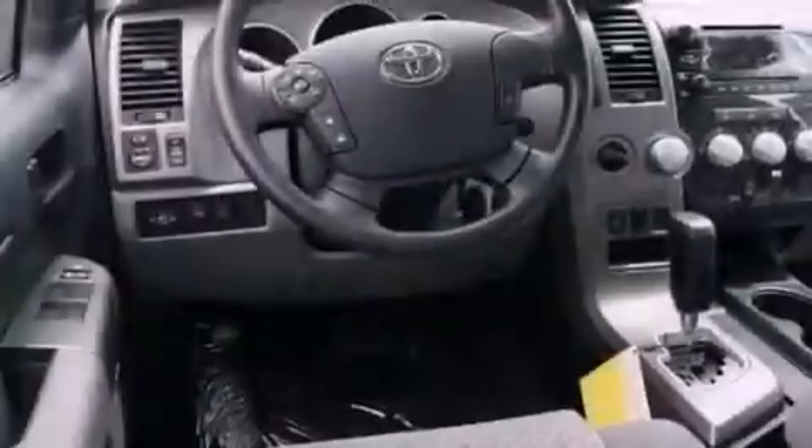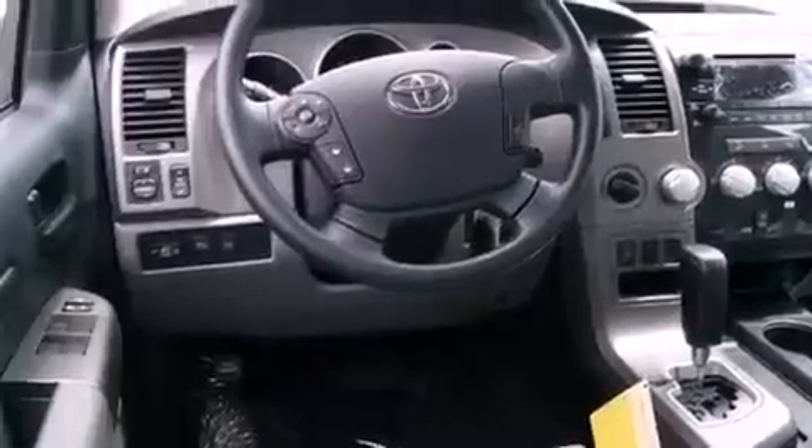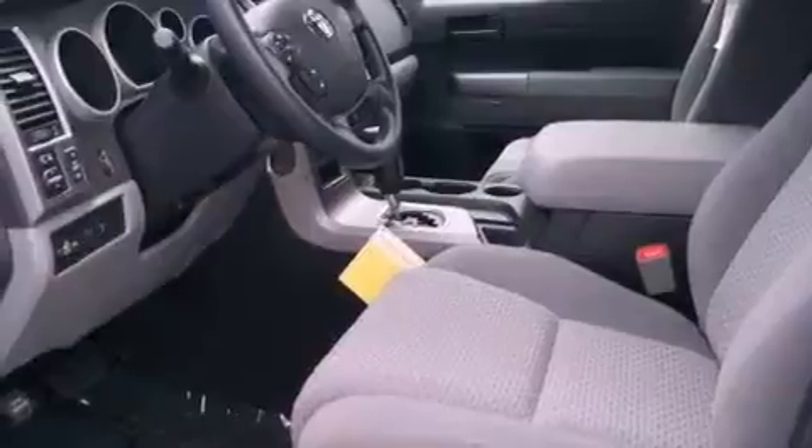A chrome grille, stability control, an anti-lock braking system, dual airbags, full power accessories, and this Toyota features an off-road package.